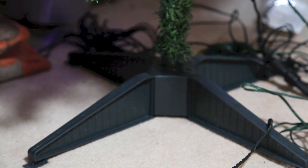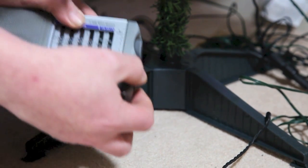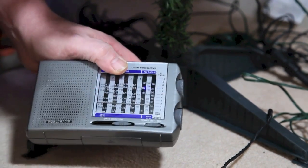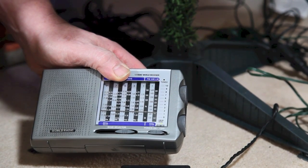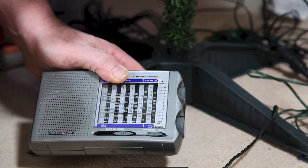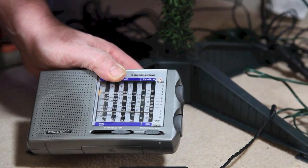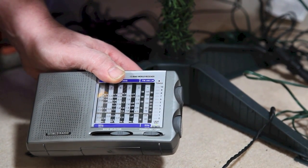Once this works, put the radio close to or under your Christmas tree and switch on your Christmas tree lights. If you can hear a difference in the static noise from the radio, it's possible that this will cause interference with your broadband signal, especially if your router is near or the telephone line runs by the Christmas tree.